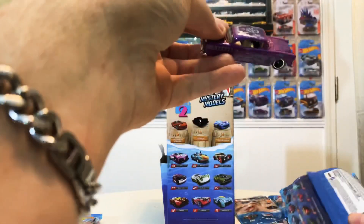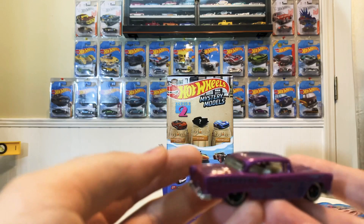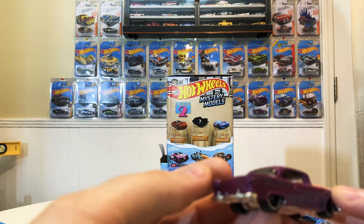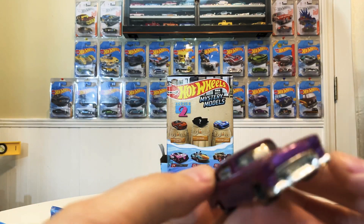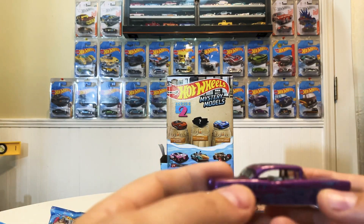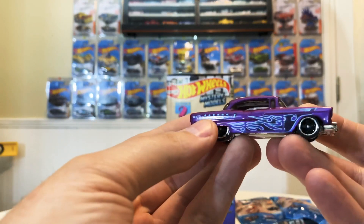Definitely not the color I was expecting. I'm not really sure what I was expecting — maybe like a black or a red. But definitely pretty wild — it's purple. A lot of nice details. I'll look into this 55 Chevy today, and I'll post up the Viper and the Stingray in an upcoming video.